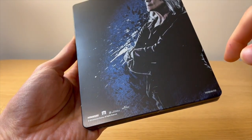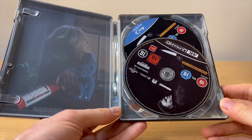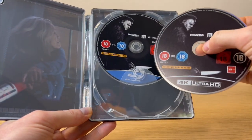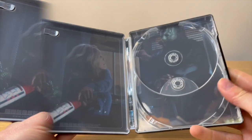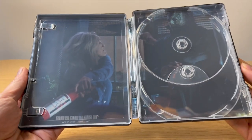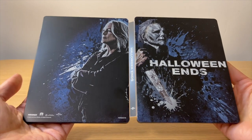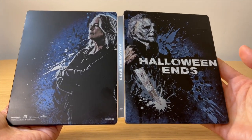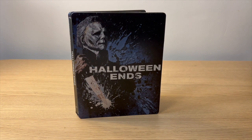À l'intérieur, la particularité c'est qu'on a droit à deux disques : la version 4K Ultra HD et la version Blu-ray. Au niveau sérigraphie, c'est la même chose — juste la distinction 4K Ultra HD et Blu-ray en bas du disque. À l'intérieur du steelbook, on retrouve le personnage en plein combat avec Michael Myers. Voilà le steelbook à plat — je le trouve très moyen, ce côté bleu, j'adhère pas du tout.